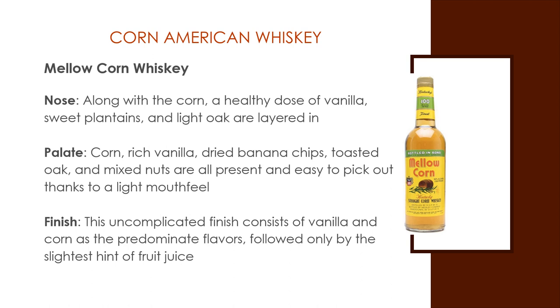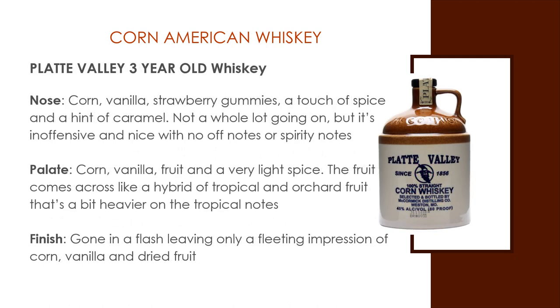Platt Valley Three Year Old Corn Whiskey. The nose: corn, vanilla, strawberry gummies, and a touch of spice and a hint of caramel. The palate: corn, vanilla, fruit, and very light spice. The fruit comes across like a hybrid of tropical and orchard fruit that's a bit heavier on the tropical notes — a banana-apple-nut, if you will. The finish is gone in a flash, leaving only a fleeting impression of corn, vanilla, and dried fruit.